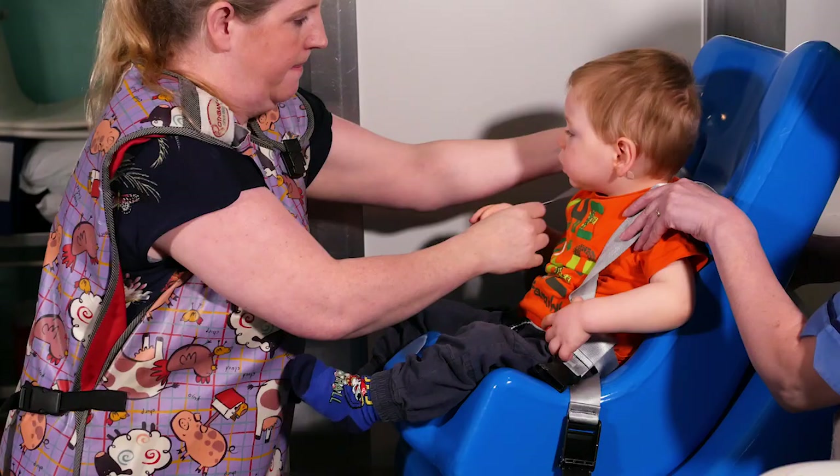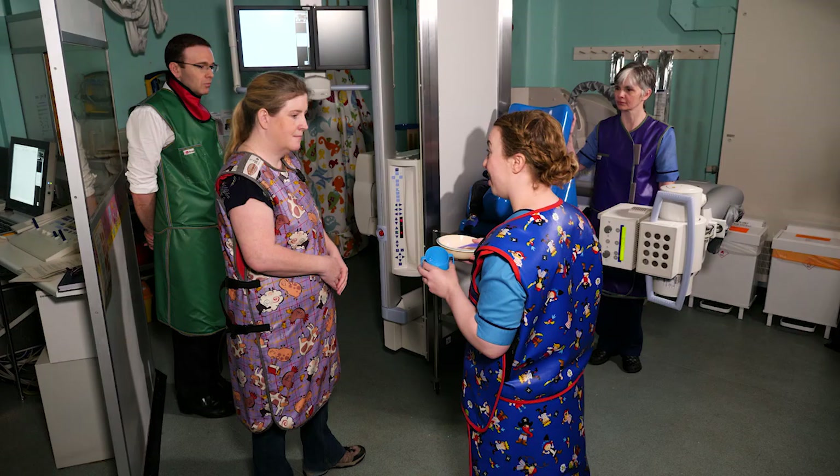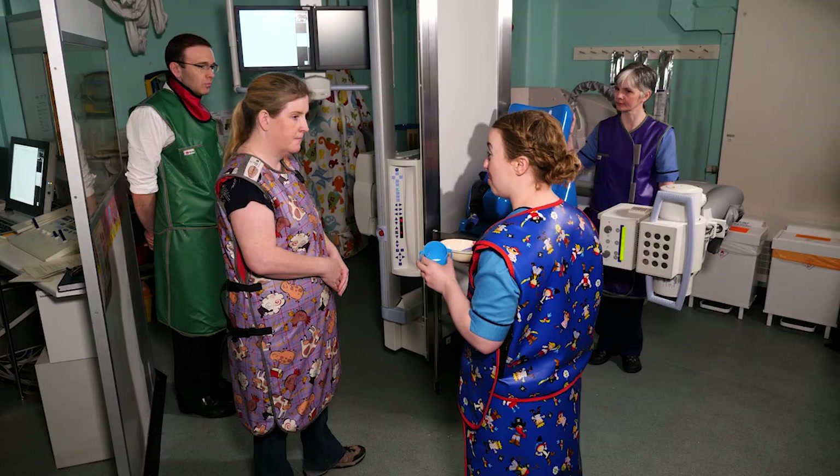So we have the food here and it's great that you brought the bowl, the spoon and the cup from home. Sometimes the barium can just change what the food looks like a wee bit, so it just makes it a wee bit more familiar for Harrison as well. And we'd ask that you give him the food and the drink, just because he'll be more comfortable because he knows you best.